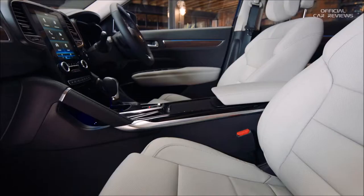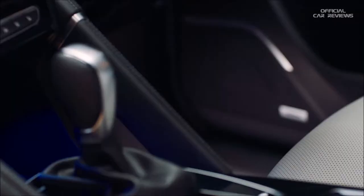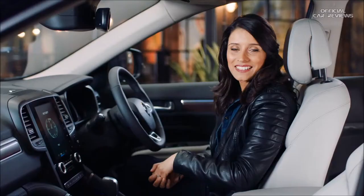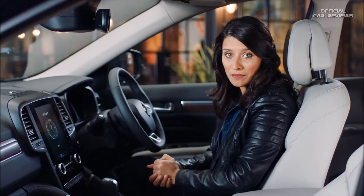A premium interior needs premium sound. That's why there's a specially designed Bose sound system made for the Koleos, with 13 speakers throughout the car delivering crisp, clear sound. Of course the seats are comfy, but the best bit is that they can be both heated up and cooled down to keep you comfortable in all seasons.